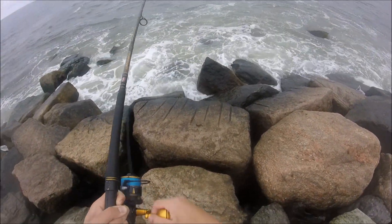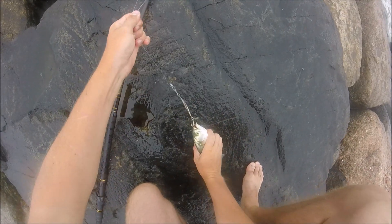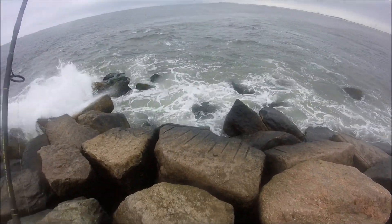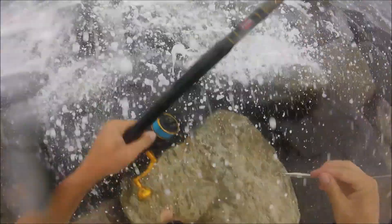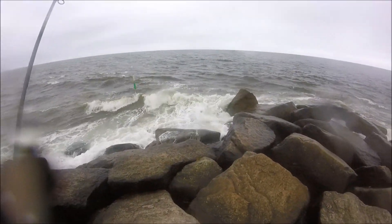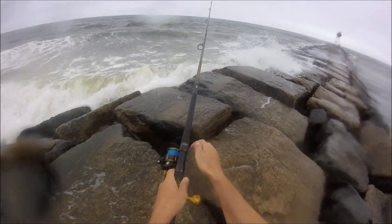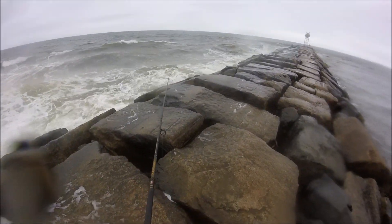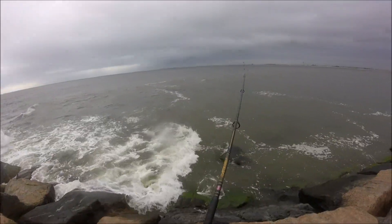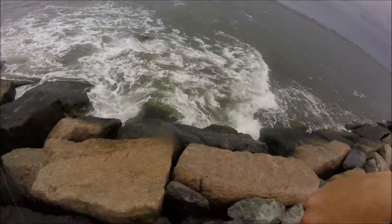Now here you'll see me catch a really small bluefish, which has been pretty common here so far at this spot. And just when you thought things couldn't get any smaller, here you'll see a snapper bluefish from this summer's crop.